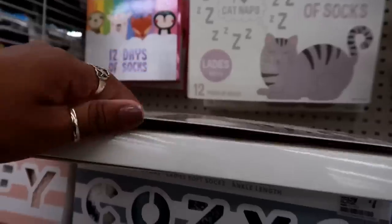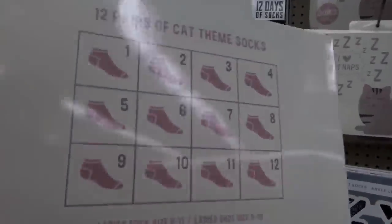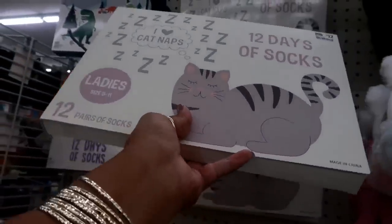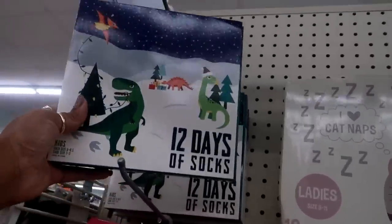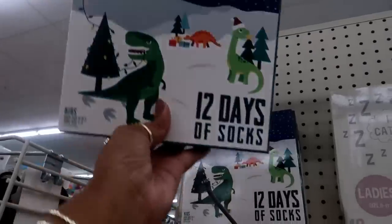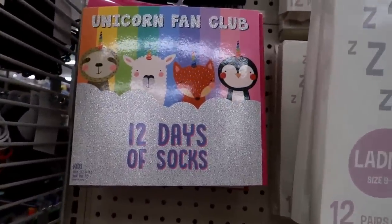Let me try to see the back of that — they have different styles, low cut length. Usually they put different styles of socks in there but not this time. That's not bad for $12. Then you have these for the little boys — dinosaurs and stuff. I think I'm going to get this one. And they have the Unicorn Fan Club set too — really cute.